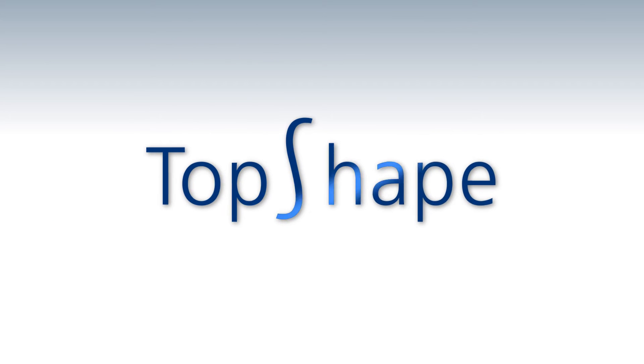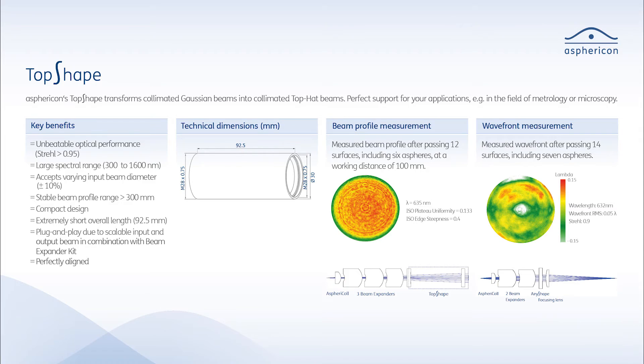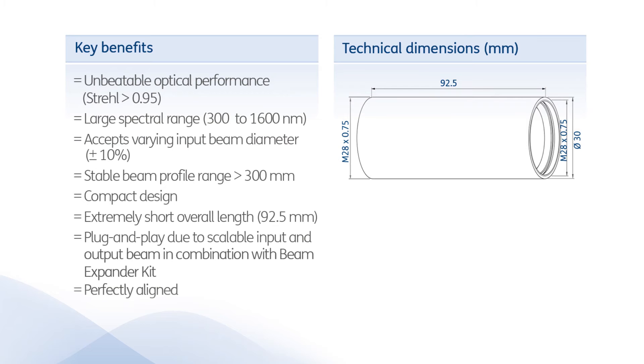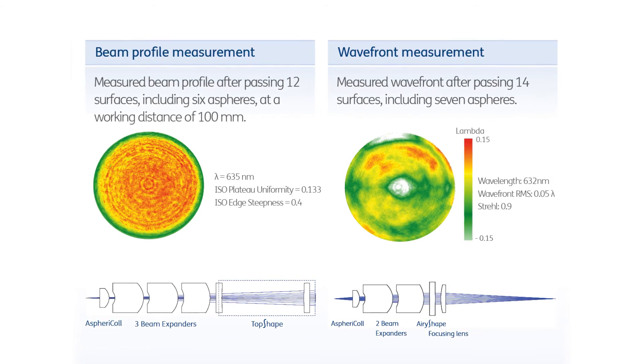Using the Asphericon Top Shape, one can transform collimated Gaussian beams into collimated top hat beams, which is often required for applications like metrology and microscopy. Our Top Shape covers a large spectral range from 300 to 1600 nanometers and delivers an unbeatable optical performance with an iris value better than 0.95.